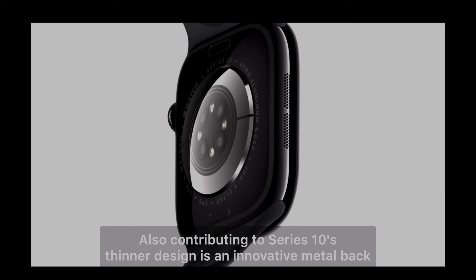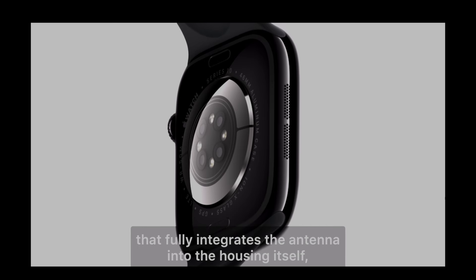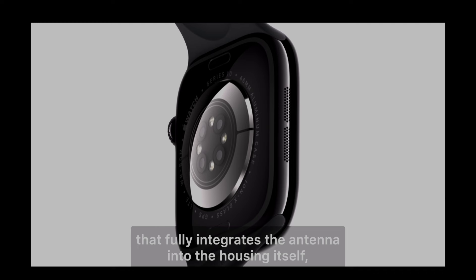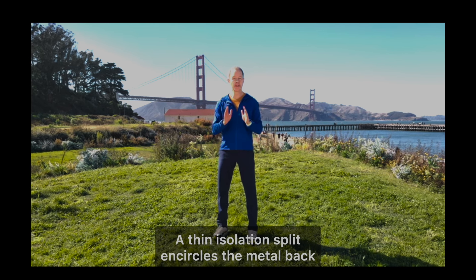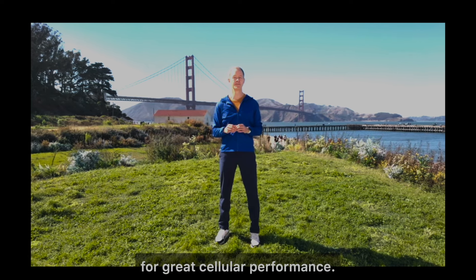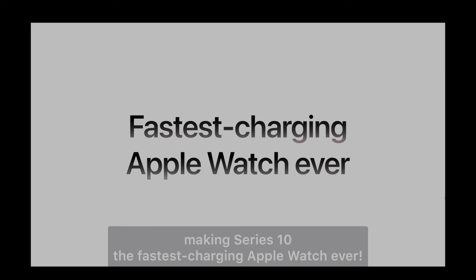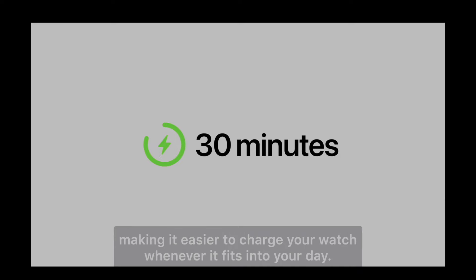One of the coolest innovations is the new metal back design. The antenna has been fully integrated into the housing, which not only helps in maintaining excellent cellular performance, but also contributes to the thinner, lighter design. The metal back also houses a larger charging coil, which makes this the fastest charging Apple Watch ever. In just 30 minutes, you can charge it up to 80% — that's huge for anyone on the go.